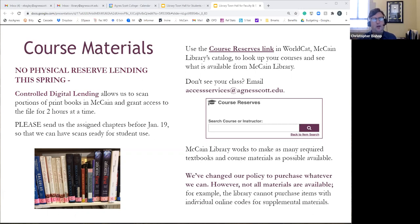Controlled digital lending allows us, within copyright and fair use, to have a student come in or email and say they need to borrow a book on reserve. We'll have scans of those books — hopefully faculty will let us know beforehand so we have sections scanned — and then we'll check that out to the student for two hours. If we didn't know in advance, the student may have to wait about an hour for us to scan it and make it available.